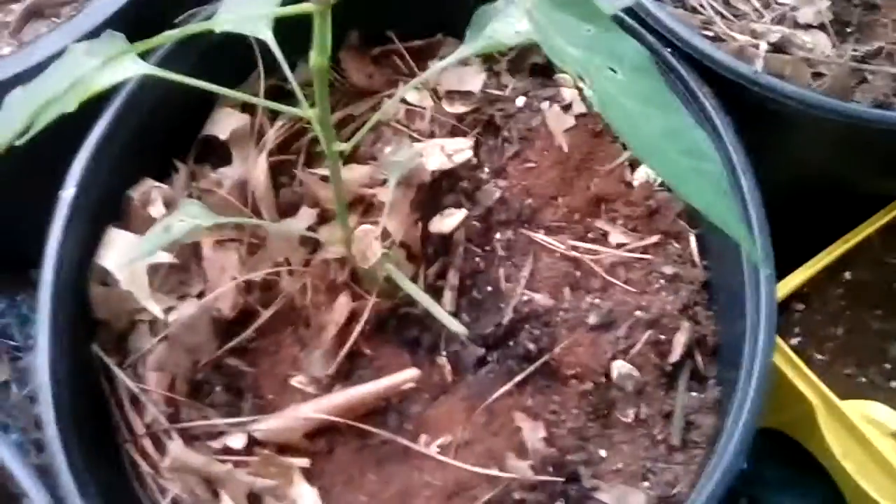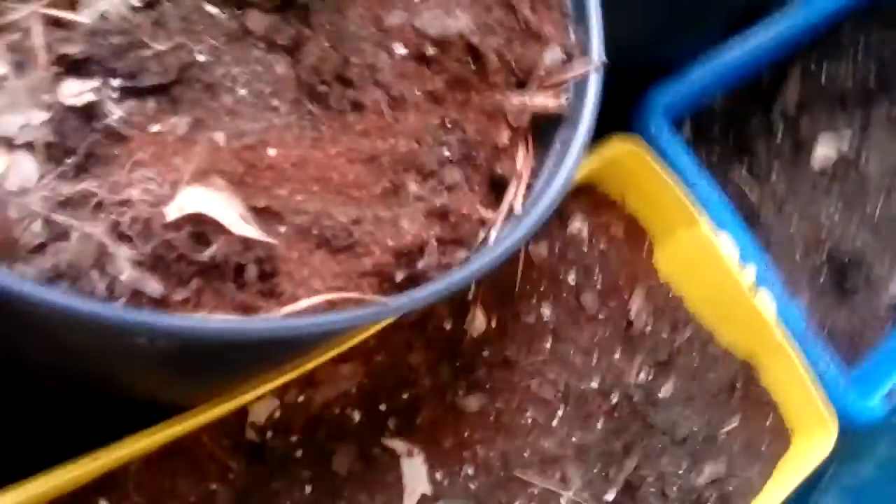We put coffee grounds in the ground of every pot, because we've got slug problems, and slugs hate the smell of coffee. Pumpkins started to sprout themselves in the pots. We got two pumpkins so far, and we're gonna lead them into these and possibly try to grow a pumpkin.